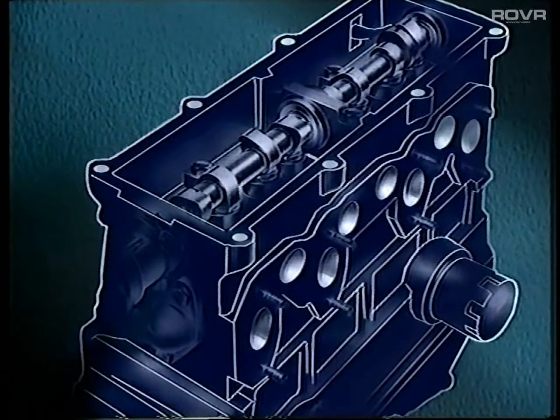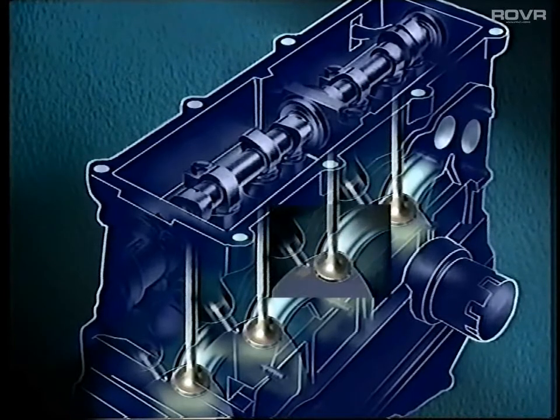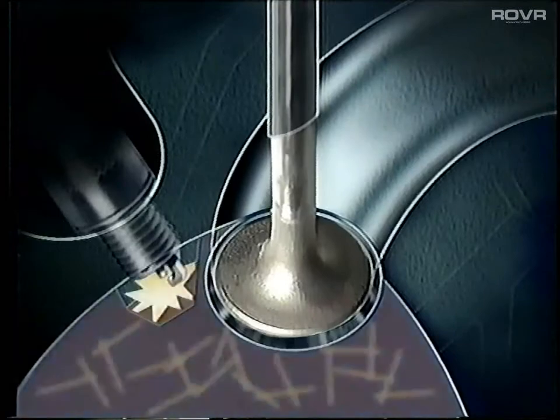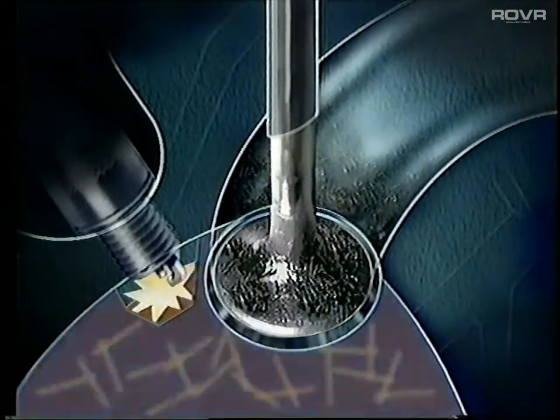All engines make carbon. It's a waste product of combustion. Without detergent in the fuel, the carbon spreads to the inlet system. Deposits will accumulate in a thick, hard crust, baked on by engine heat, particularly on the inlet valves.